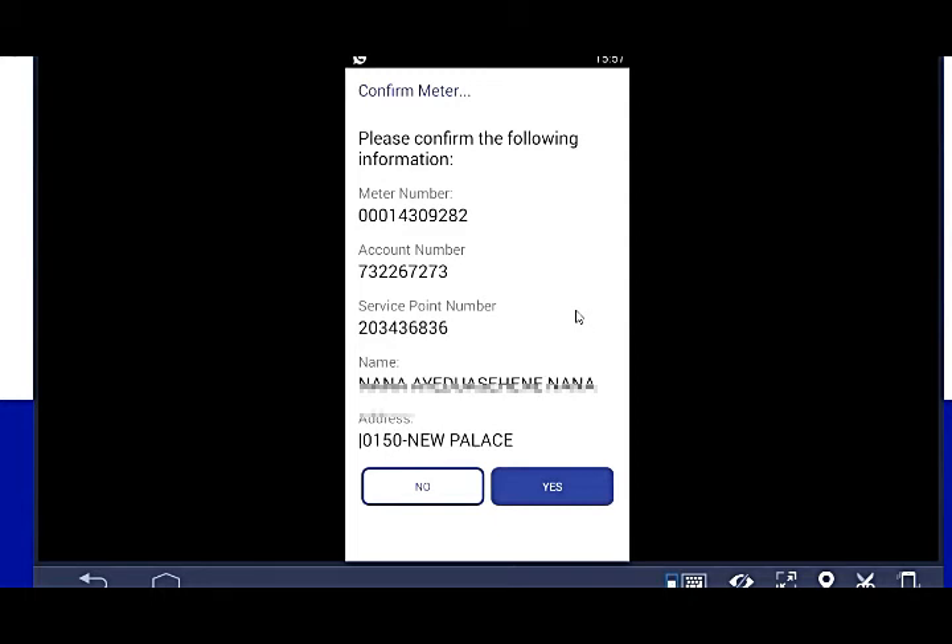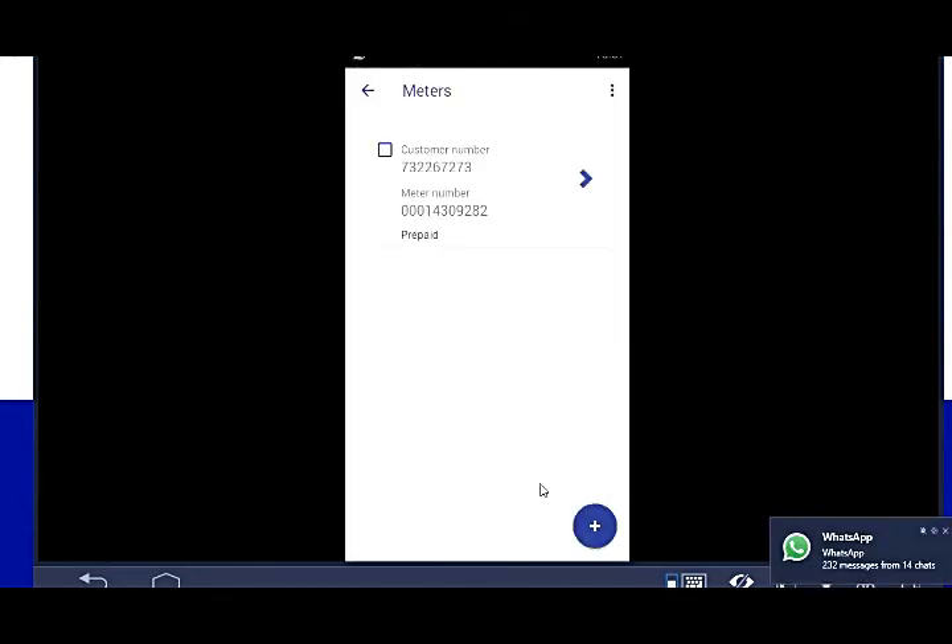Our meter was accepted and the app has given us all the details about our meter. That's great news — our meter is accepted. We can now buy credit via mobile money: MTN Mobile Money, AirtelTigo Go, or Vodafone Cash.